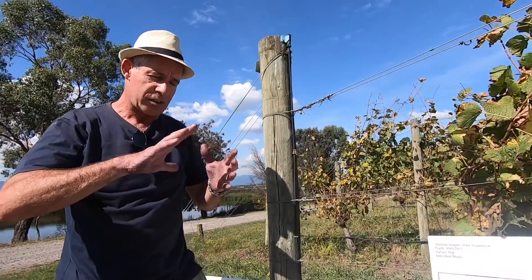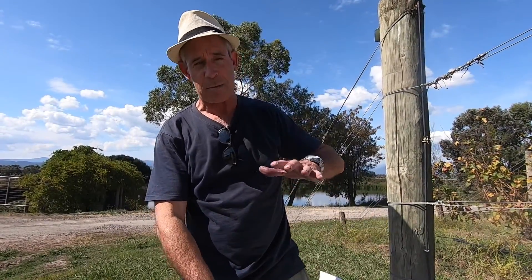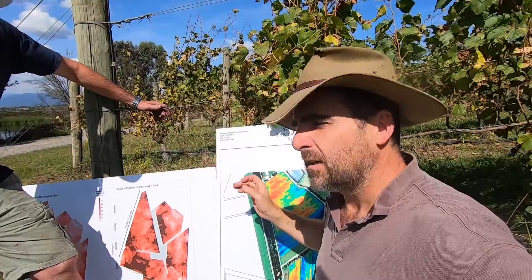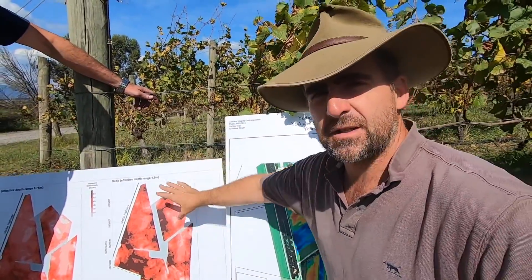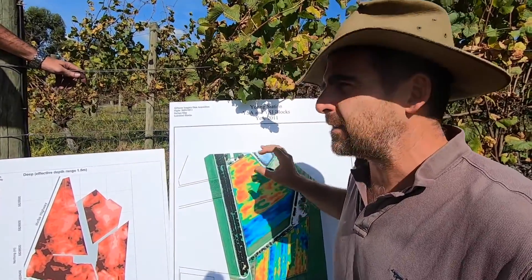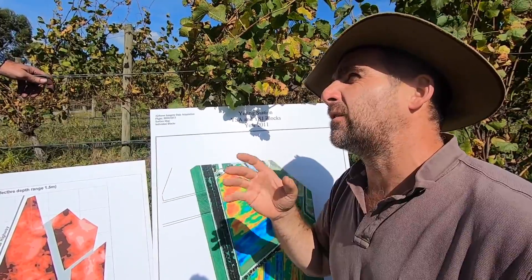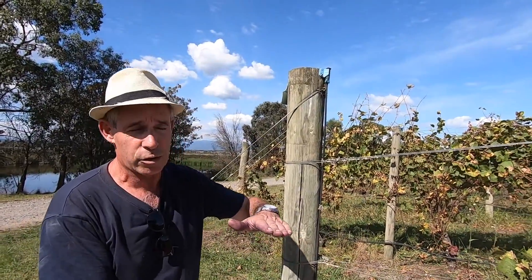So we're trying to look at our best blocks, understand not only just the aspect and the slope of the block, but we're understanding how deep the soil is, how much vigour we can get, and plant the varieties that are best suited to those particular blocks. Now these images are a little limited in that they'll tell you how deep the soil is, they'll tell you if there's salt in the soil, but they're not going to tell you soil type. And they'll tell you that the vines are not doing as well here, but they're not going to tell you why or the extent to which the vines are not doing well. So you have to calibrate that with a lot of good old-fashioned techniques — just dig a hole and look at the actual different soils that you have.